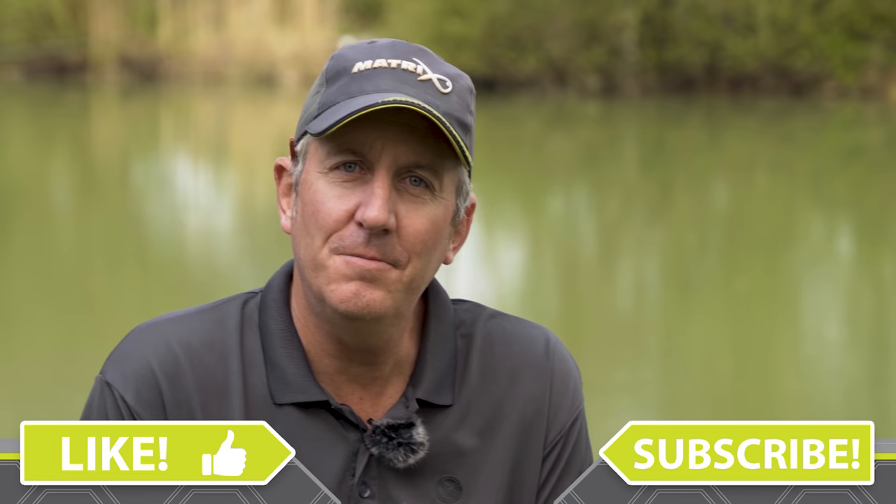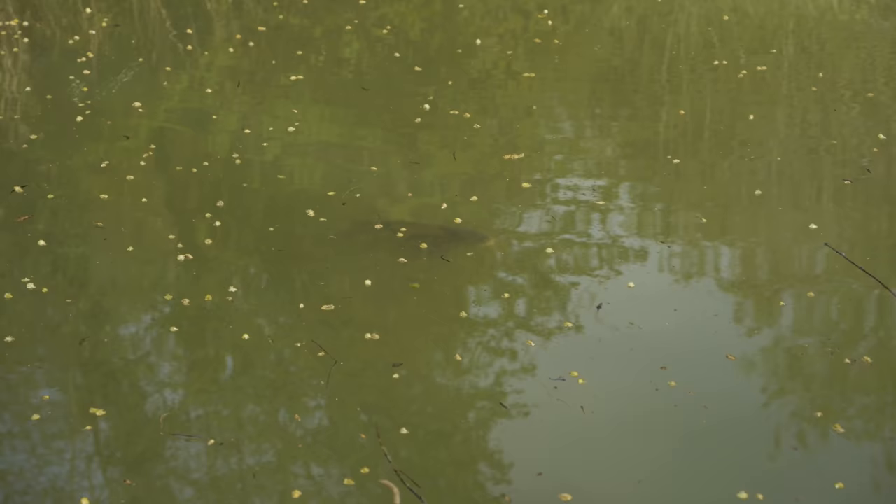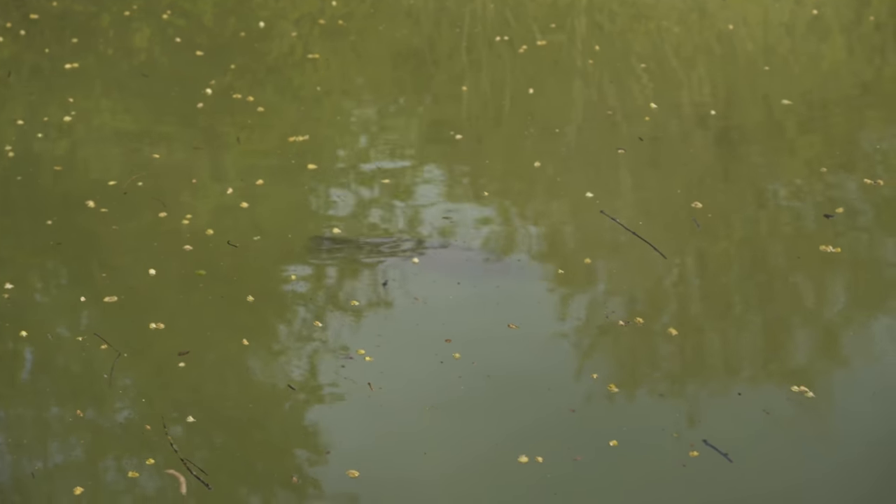Good morning, you join us here today at Colton Lake near Norwich in Norfolk. This is an old irrigation reservoir still used to water the fields and surrounding farms. It's home to some very large carp - they're very old, they're very wise, and they've been caught quite a lot over the years so they're very hard to catch now.